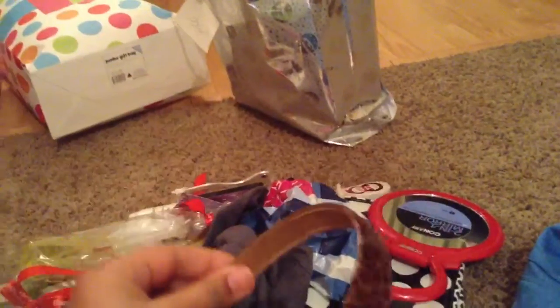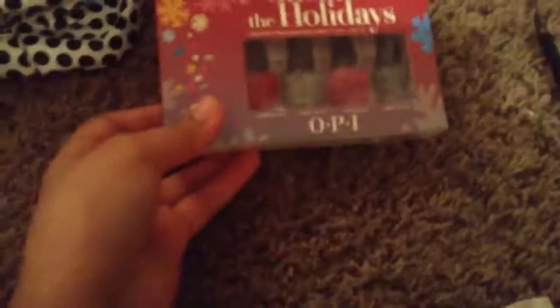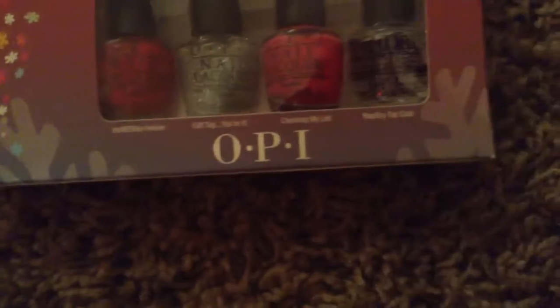Now I'm going to show the rest of my presents. First I got a two-pack of headbands — one was velvety. Then I got this nice hoodie, super cute. Next I got the OPI Cheers to the Holidays nail polish mini bottles. The colors are Incredibly Festive, Gift Tag You're It, Checking My List, and a rapid dry top coat.